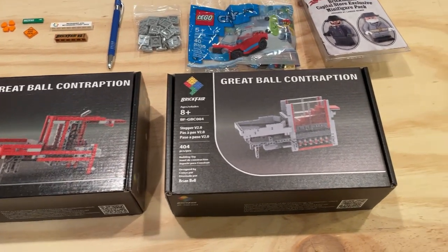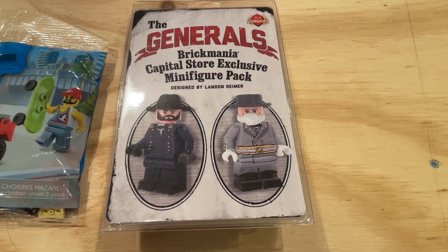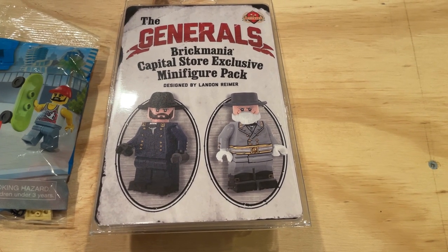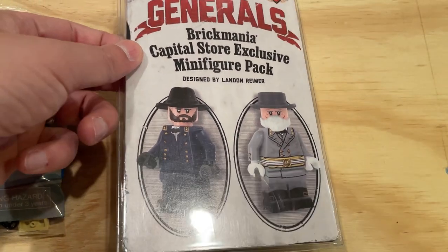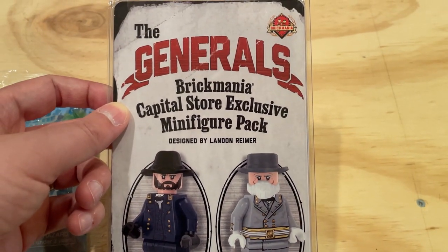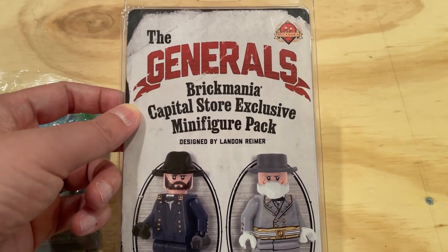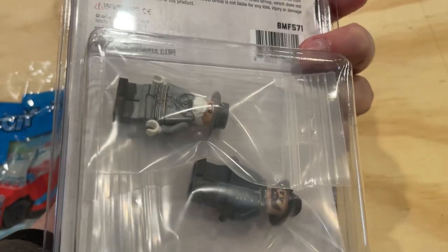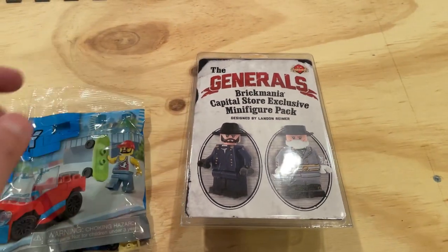In addition to that, I was able to go to the Brick Mania Capital Store and pick up these store exclusive minifigures. Always excited about the look and quality of Brick Mania figures, and these two look really well done. Landon always does an amazing job with these. I was glad to be able to visit the store, which is actually conveniently right beside the Expo Center. So it was really easy to pop in and see all of the amazing stuff they had for sale. We'll talk more about these figures on the channel.